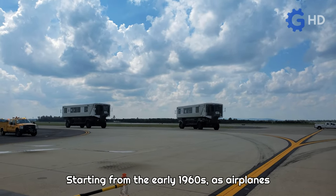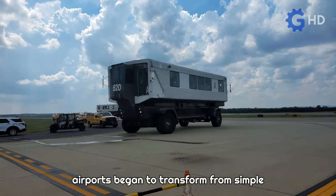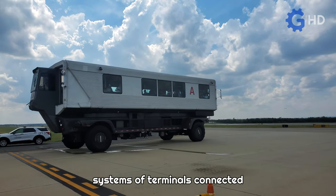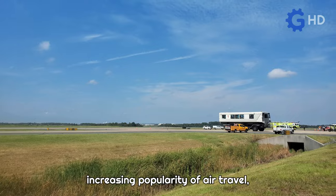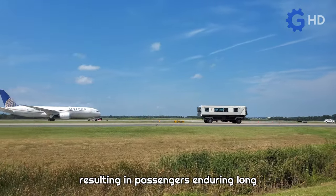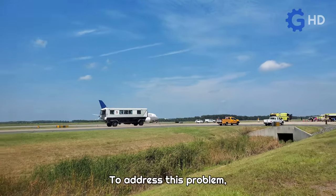Starting from the early 1960s, as airplanes grew larger and required more space, airports began to transform from simple buildings on the edge of a field into complex systems of terminals connected by extensive corridors. This transformation was driven by the increasing popularity of air travel, although it was still a luxury at the time, resulting in passengers enduring long walks between terminals.